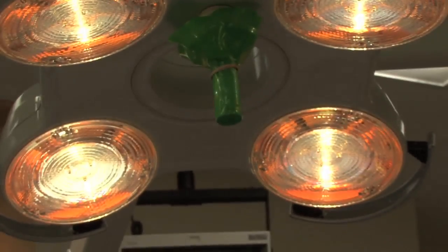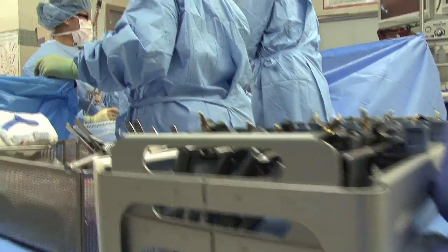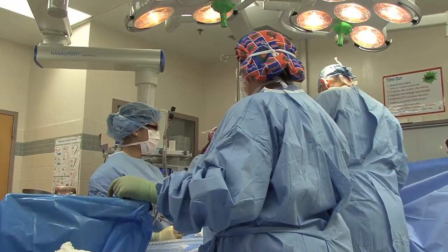Minimally invasive surgery minimizes risk, minimizes trauma, improves patient outcomes, and this is yet one more example of a minimally invasive operation dramatically changing patient outcomes.